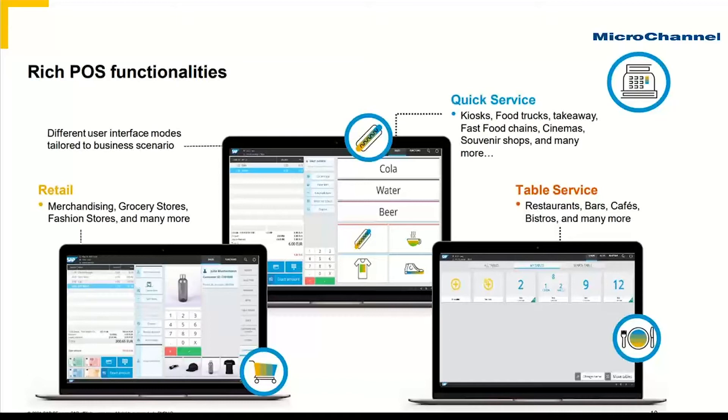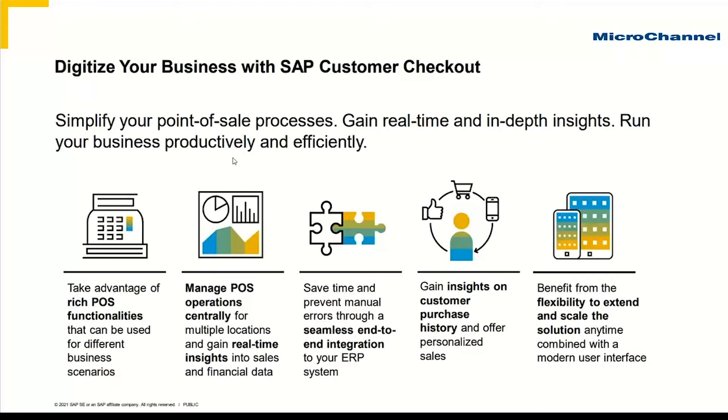For Micro Channel customers, whether you have a second store at the back of your warehouse, whether you are a fully fledged retail business, or all the way through to fine dining restaurant, SAP Customer Checkout is worthy of consideration for your business. It is a fully featured point of sale system.